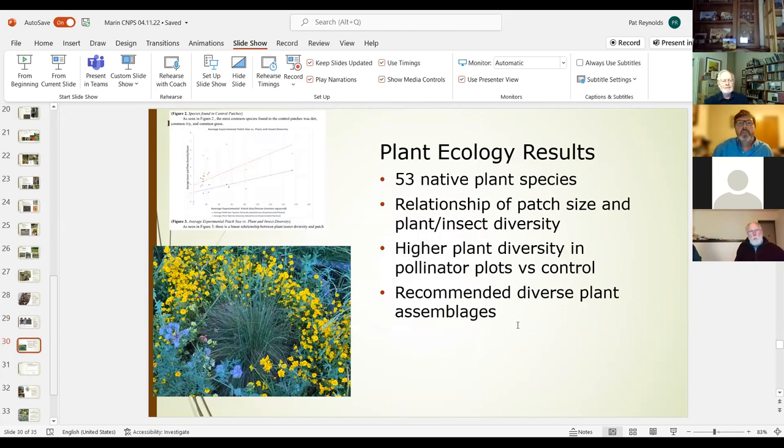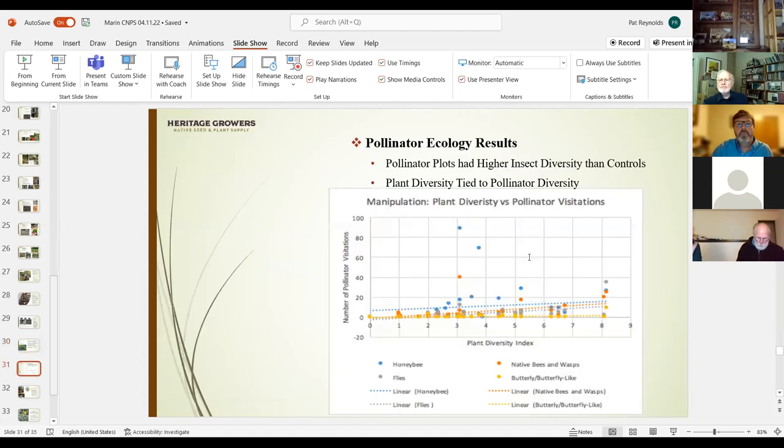For plant ecology results, the students found about 53 native plant species present within the pollinator plots. They found a relationship between patch size and plant and insect diversity — the larger the pollinator habitat plot, the more diversity. They found higher plant diversity in the pollinator plots compared to controls, and recommended that folks continue to plant a diverse assemblage of species to maximize habitat values.